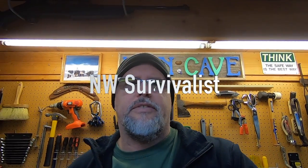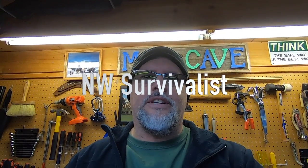Hey, welcome back to Northwest Survival. I'm Gary Marsh. Today's video is going to be what do I carry in my Jeep? Let's get after it.